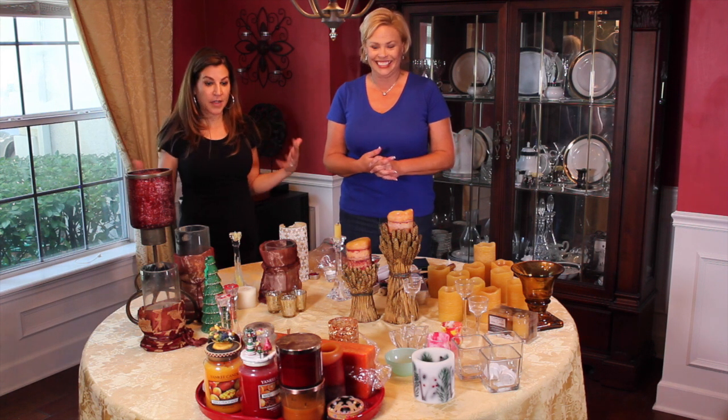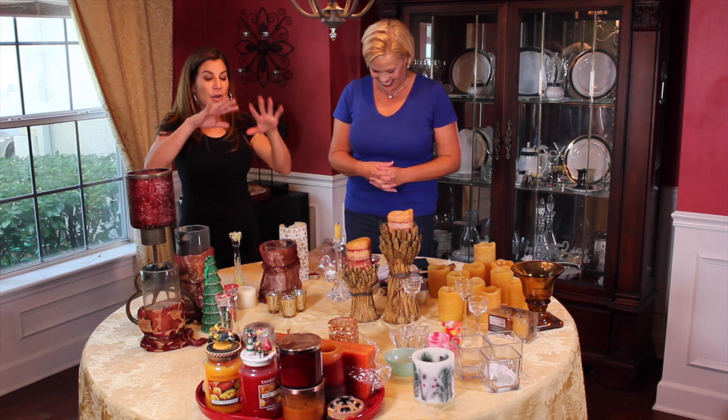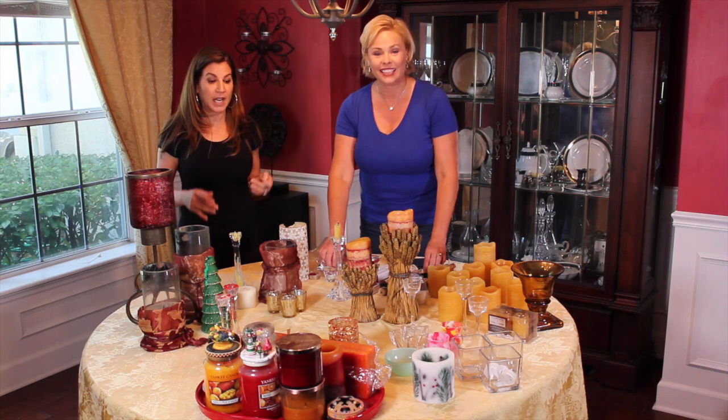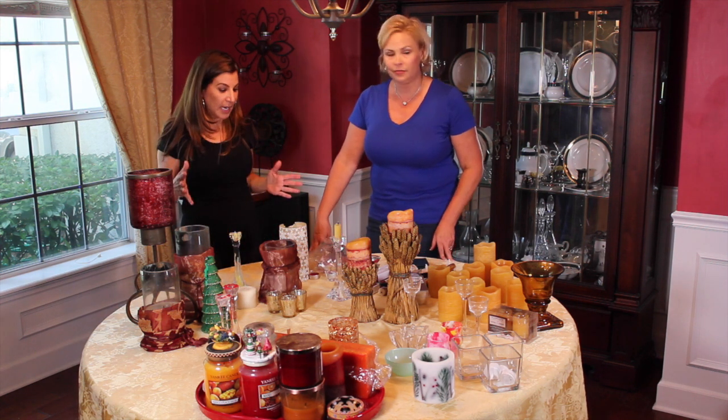What we've done is corralled all the candles together in one area. I suggest doing that because that way they're not roaming all over the house and you can really go through every single one, including votives, matches — anything candle related.